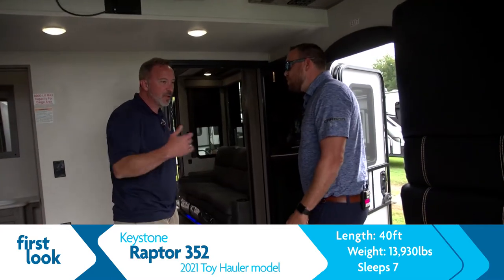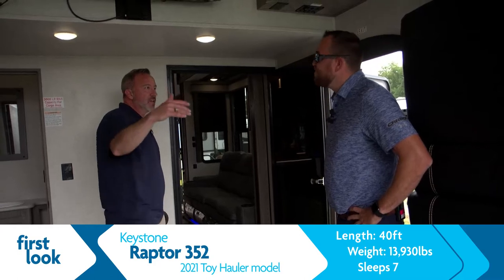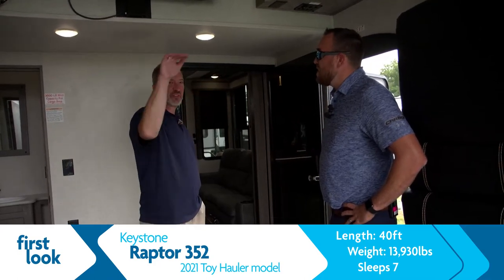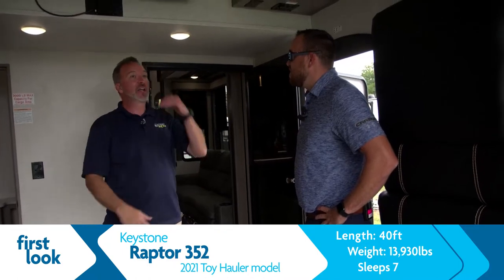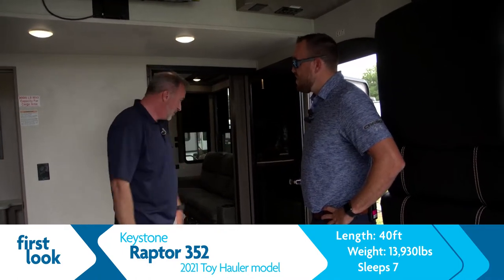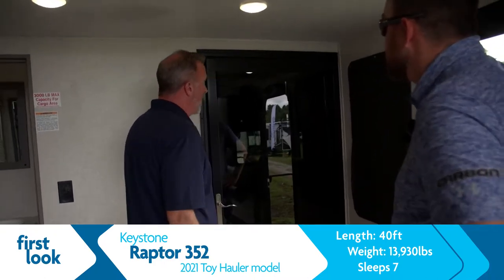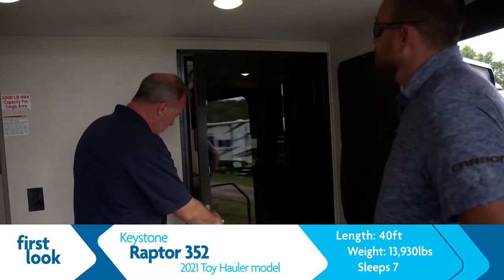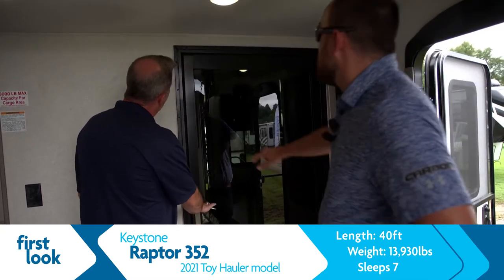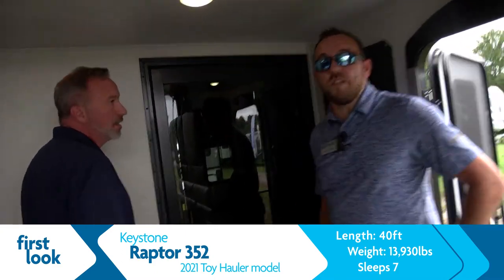I'm a fan of toy haulers in general because of the versatility and the space. You've got a party deck, outside space — fishing, pull this up to the lake, cast off the edge, tanning spot, hangout spot, tailgate spot. Then going into the residential area, we have a privacy door, solid. Once you close it up, it's got a vapor seal in there so it's tightly sealed — not going to get sound, not going to get smells.